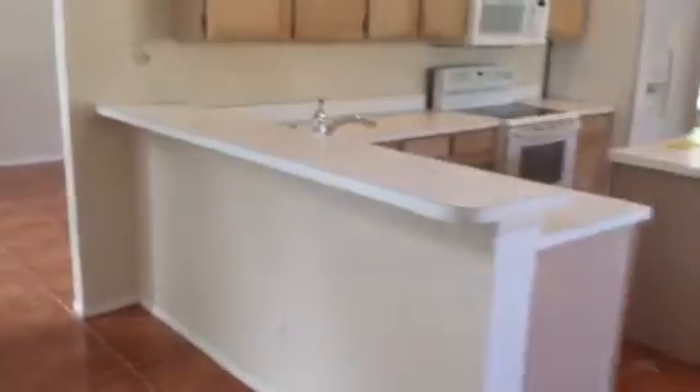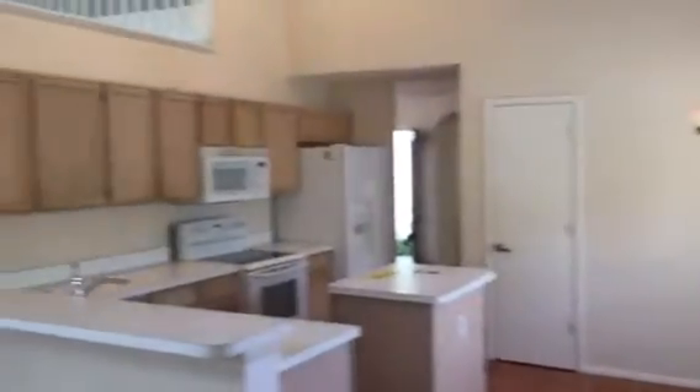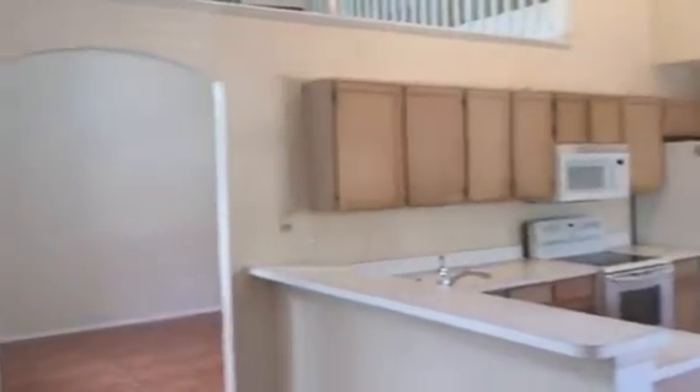They have a good-sized pantry. That living space here could be a formal dining or just an actual family living room.